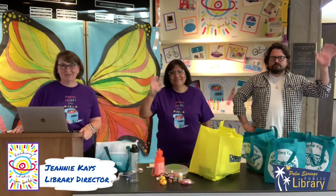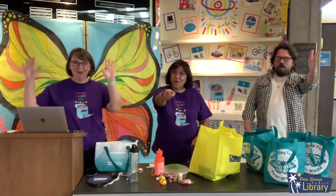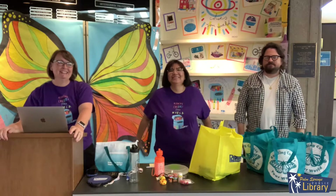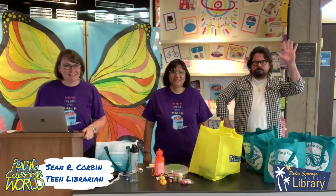Hi, I'm Jeannie Kayes with the Palm Springs Public Library, where Reading Colors Your World. We're here today to do the week three raffle drawing. I'm here with Nancy Valdivia, our children's librarian, and Sean Corbin, our teen librarian.